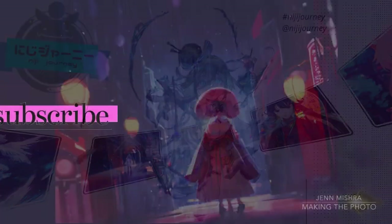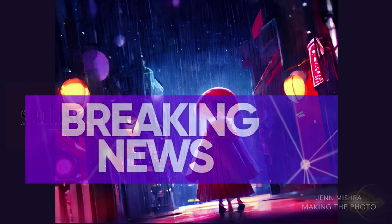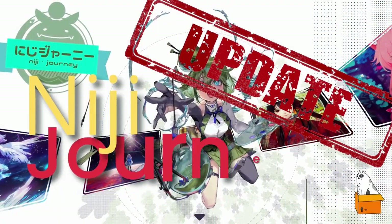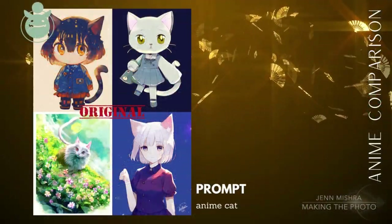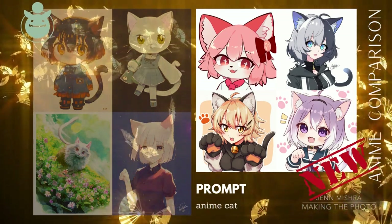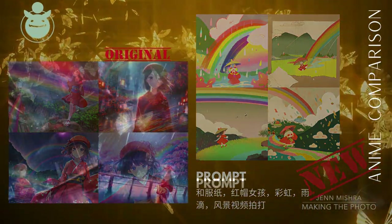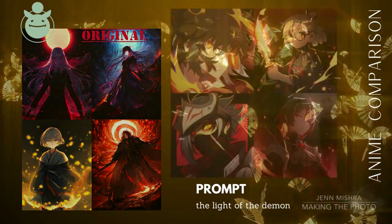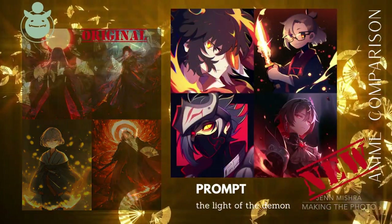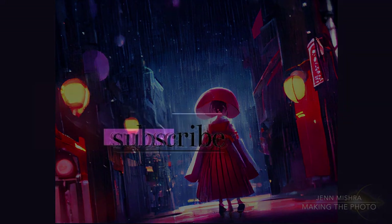Hands down, Niji Journey is the best text-to-image anime art generator. If you love anime art, you're going to love Niji Journey. Just as this video was about to go live, Niji Journey got its first major update. I'll take a deep dive into this version in a separate video, but let's take a quick look at the changes. If this video was helpful, remember to like the video and subscribe to the channel. This is Jen at Making the Photo — let's make something amazing together.